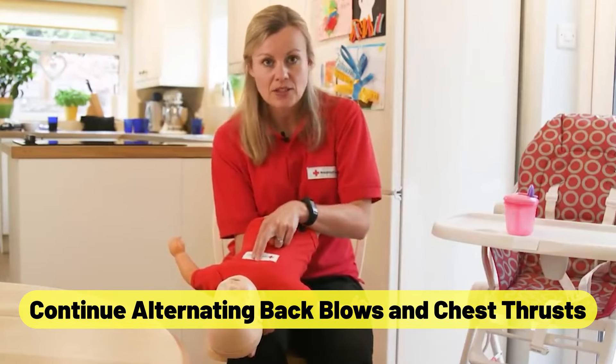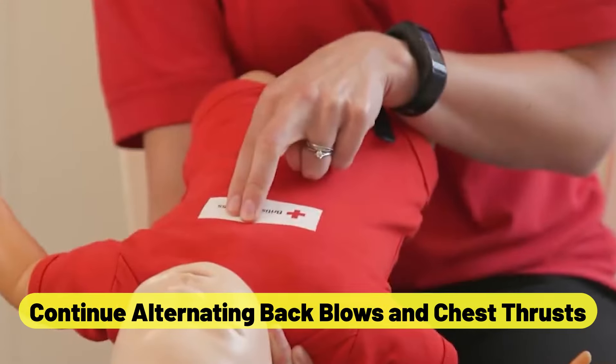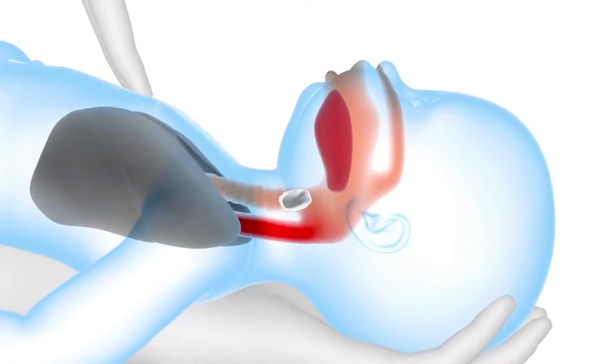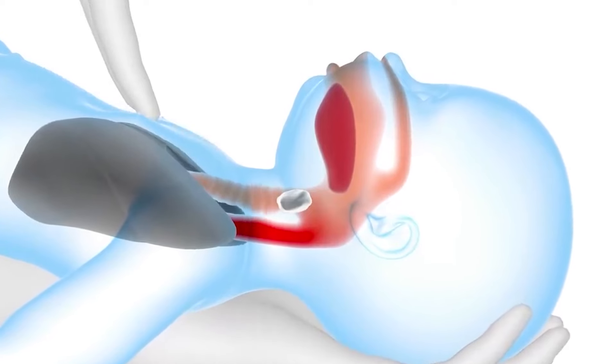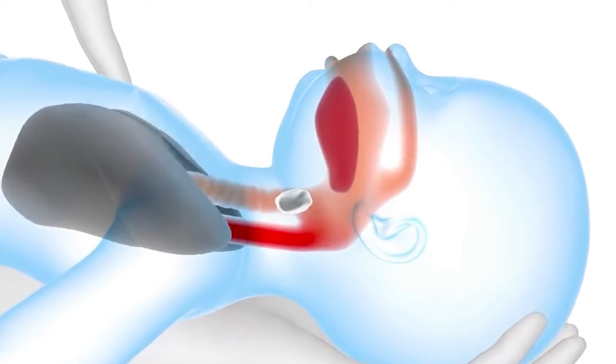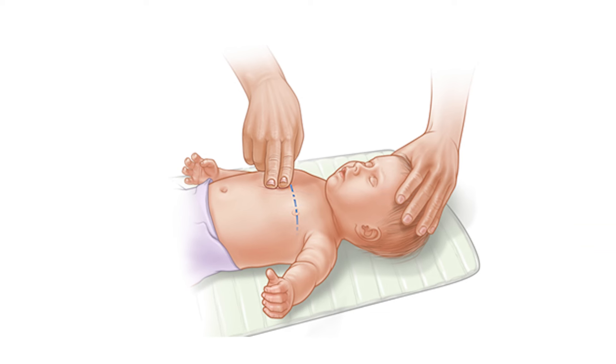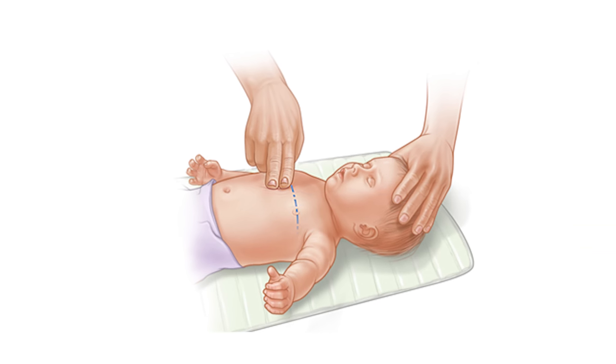Continue alternating back blows and chest thrusts until the object is gone or the infant starts to breathe or cry. Be ready to continue this cycle multiple times if necessary. However, if the baby loses consciousness, switch to CPR right away.